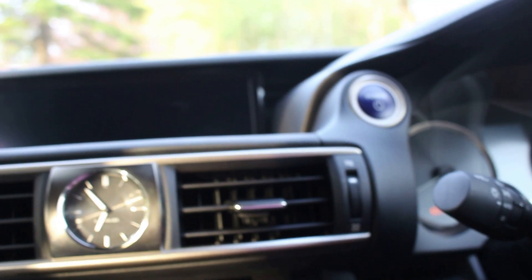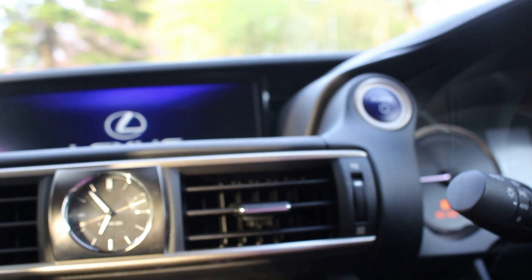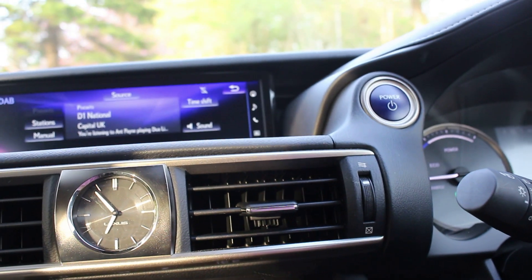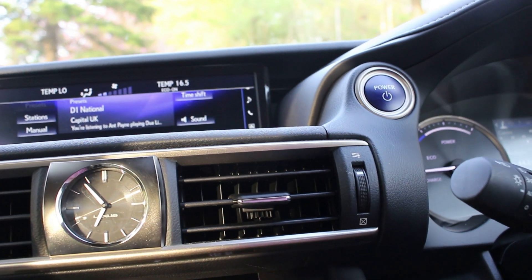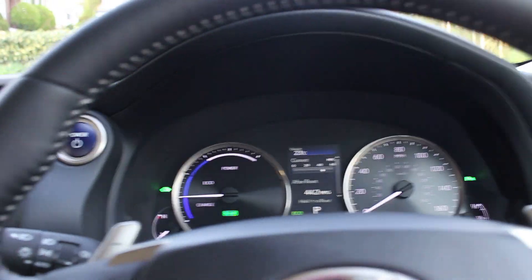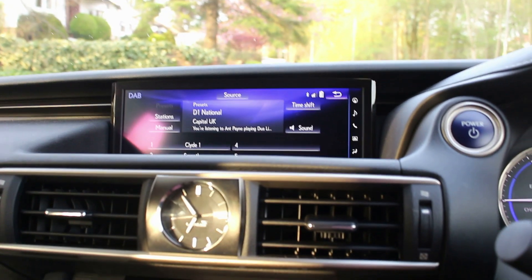I also like the fact that upon startup it's completely silent, just due to the hybrid nature. The air conditioning is going but you're not really getting any impact from the petrol engine into the cabin.